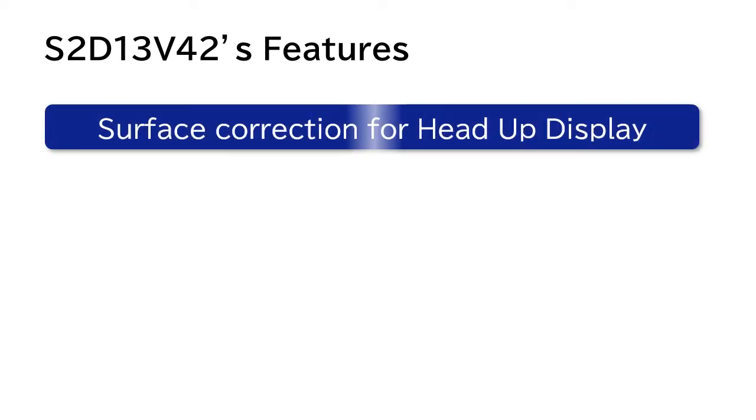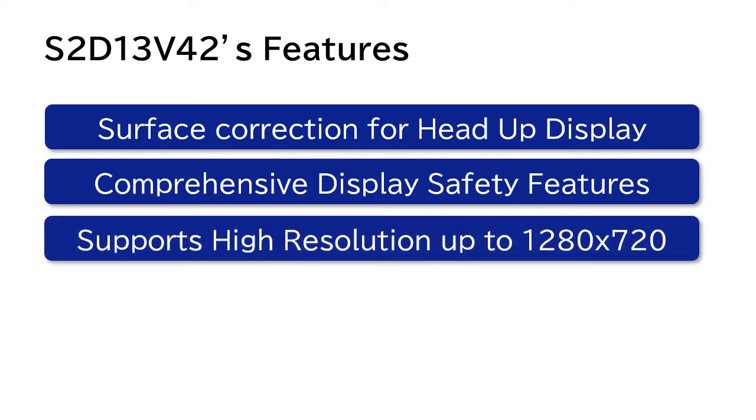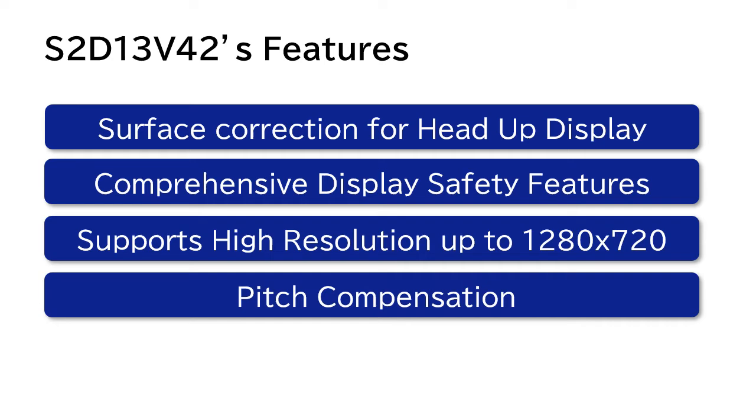The S2D13V42 has the following features: surface correction for head-up display and comprehensive display safety features. It also supports high resolution up to 1280x720 and has a pitch compensation function.